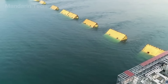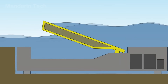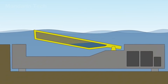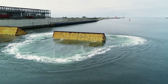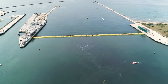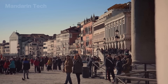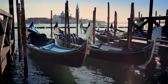When activated, all 78 gates rise, forming four flood barrier lines. The gates are held at an angle of about 45 degrees, while the system constantly adjusts the water levels inside each gate to maintain safe tilt and balance. Once the flood recedes, water is pumped back into the gates to weigh them down, and they slowly return to their horizontal resting position on the seafloor. This leads to an important question: does MOSE really work? The answer is yes.